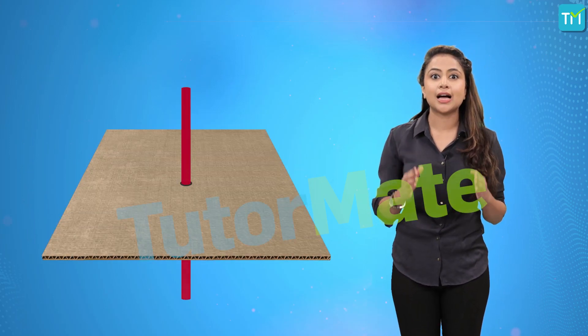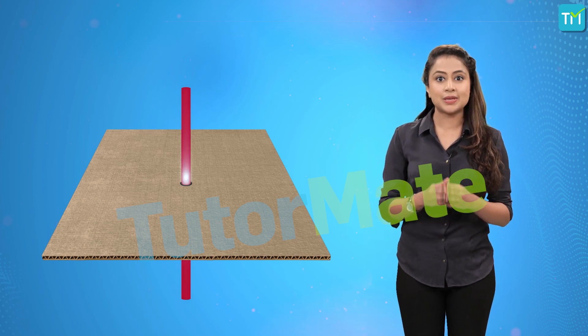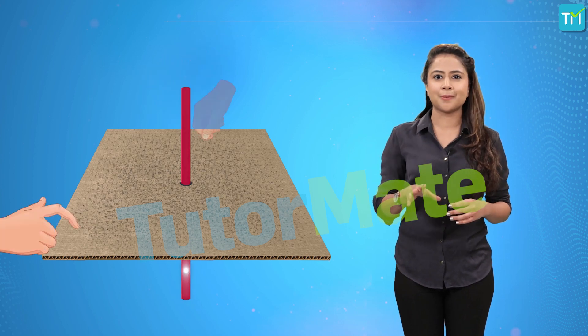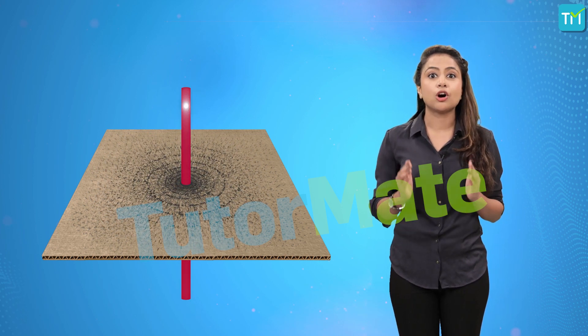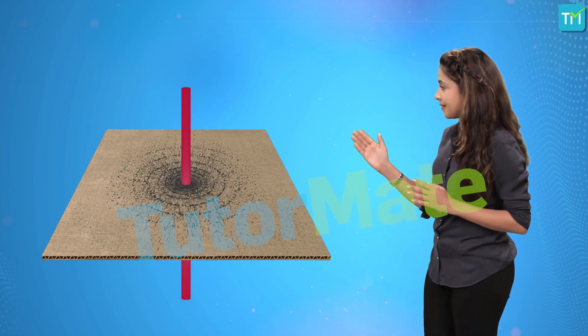Hold it horizontally and allow the conductor to pass through it. Then, like we did for the bar magnet, we can sprinkle some iron filings on the cardboard and just gently tap it. We'll see that the iron filings arrange themselves in concentric circles around the conductor as shown.